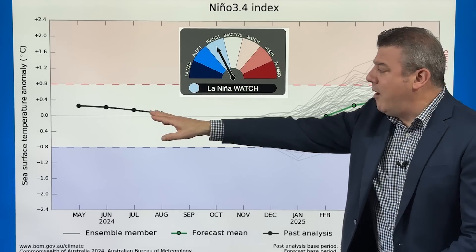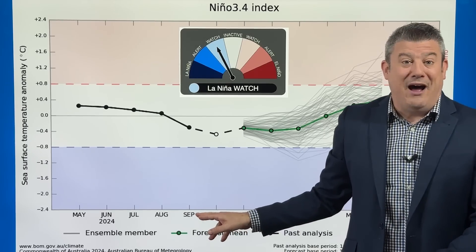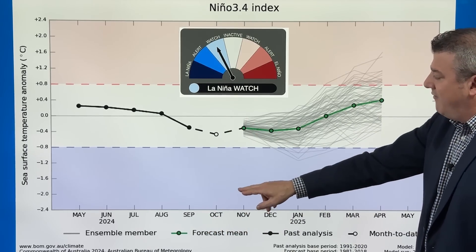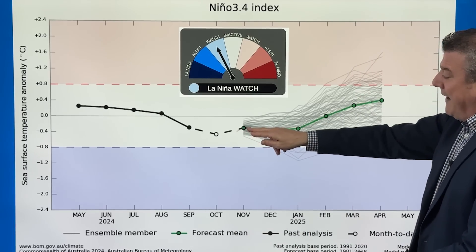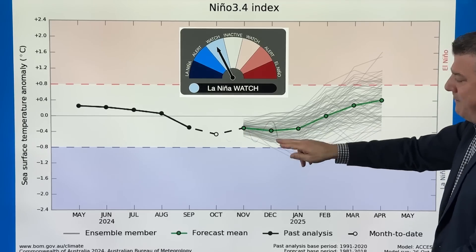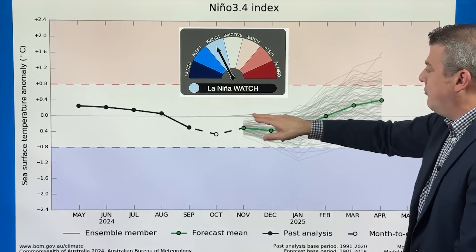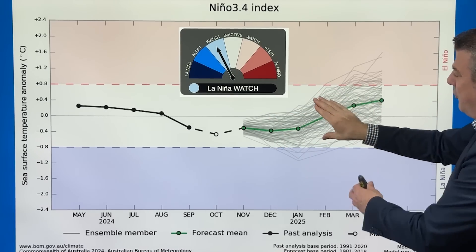When you look at the model of all models, it was predicting that by September, October — about now — we would be going into that zone. And as we go through November, it's going back up again. This can move up and down a bit, so I wouldn't be too focused on it. Generally speaking, the grey line in the middle is completely neutral, but anywhere between the dotted red line and the dotted blue line is neutral.